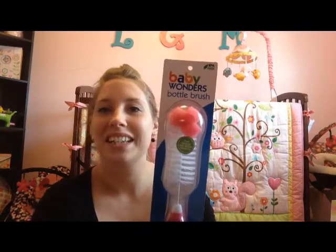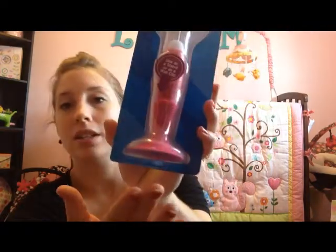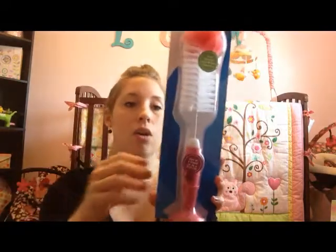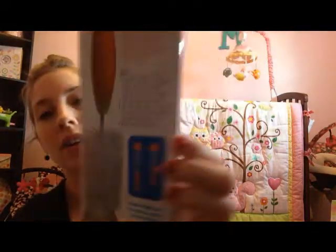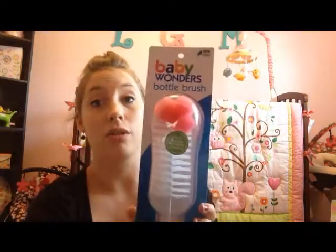Then she got this from my sister-in-law, who is my husband's sister. Me and her grew up together, went to school together, became best friends, and that's how I met her brother. She got Liliana a cute little bottle brush cleaner, and one thing I really like about it is it can suction to your sink, or you can attach it to the wall — you just pop it in. I thought that was really awesome.